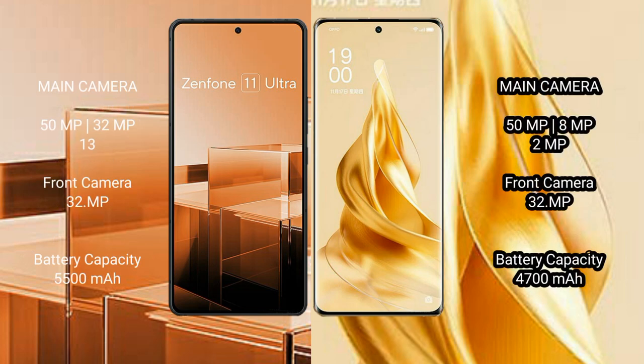The Asus Zenfone 11 Ultra features a triple camera setup: 50MP plus 32MP plus 13MP, with a 32MP front camera. The OPPO Reno 9 Pro Plus also features a triple camera setup.